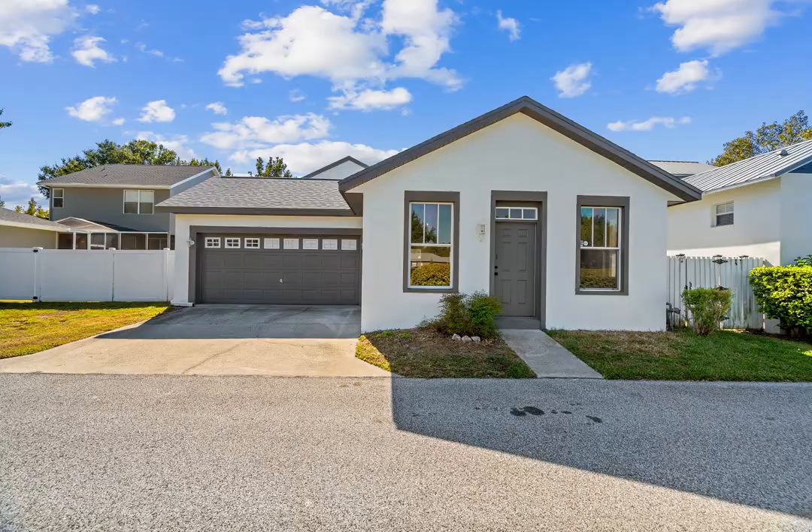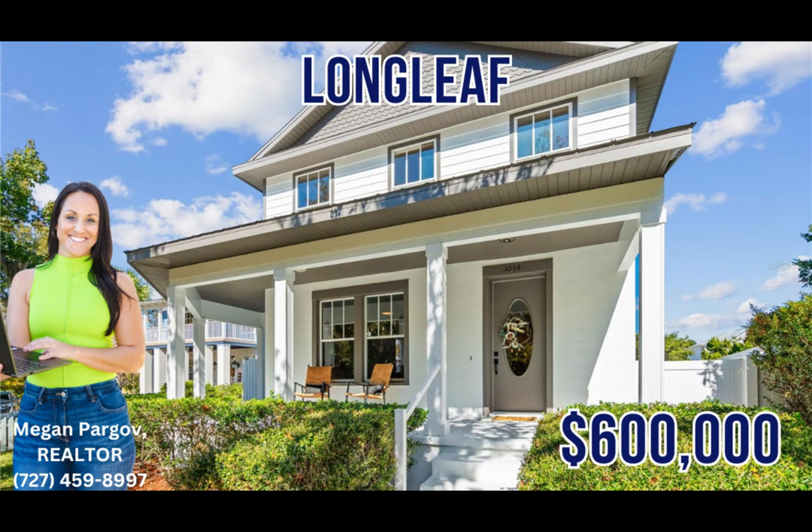Starkey Park, and the popular Starkey Market. This home has so much to offer, it will not last long.